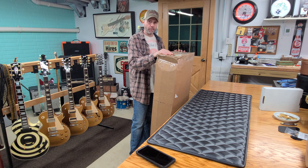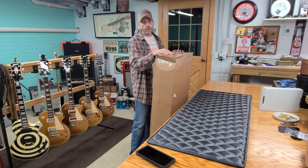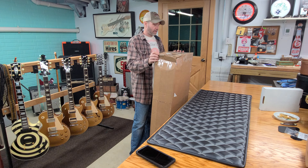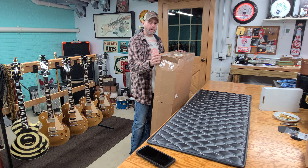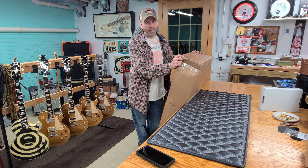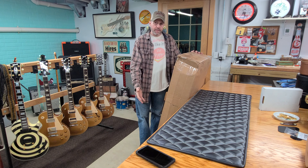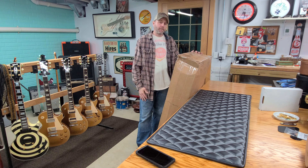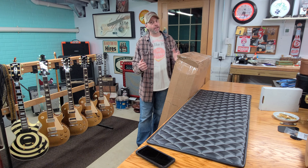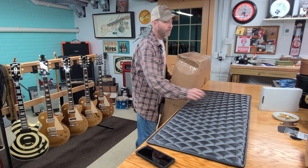I informed the seller no package arrived, then called FedEx and went through all their automated nonsense to file a 'package not here' report. I started thinking maybe they delivered to a neighbor's house, so I got in my car and drove down my driveway — which is 500-plus feet — and at the very end by the mailbox, sitting in a snowbank like trash, were my packages. Lucky I caught it in time.